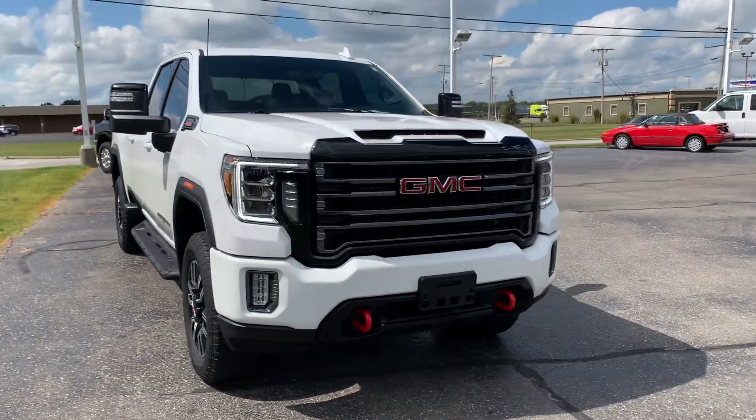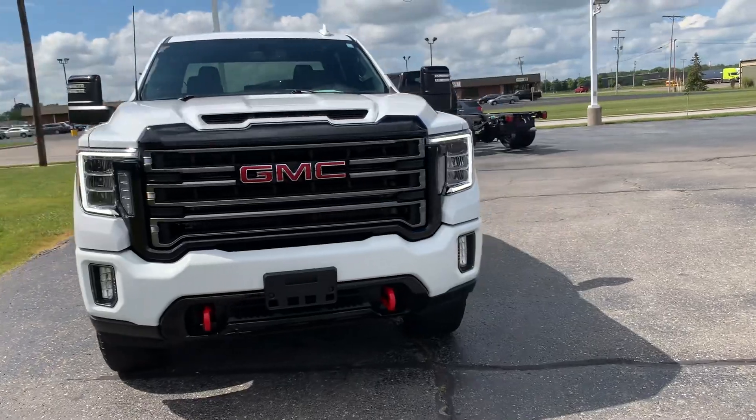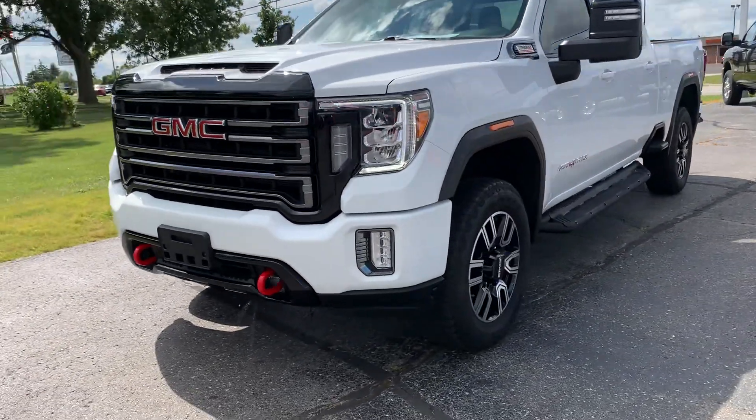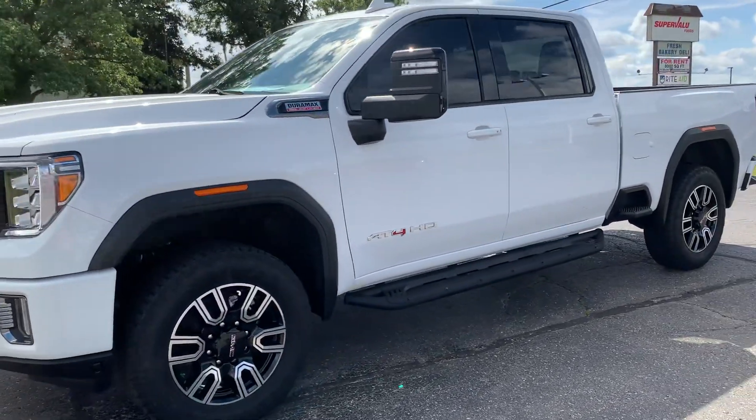Angel here with Terri Henricks Ford, going to take you on a quick walk around of this 2021 GMC Sierra 2500 HD AT4.